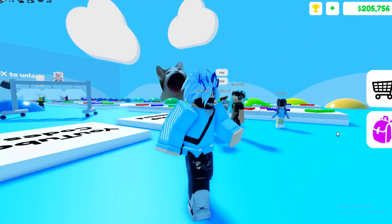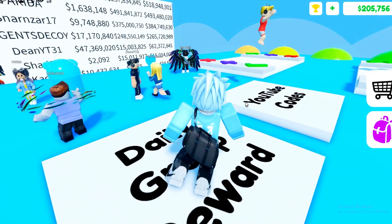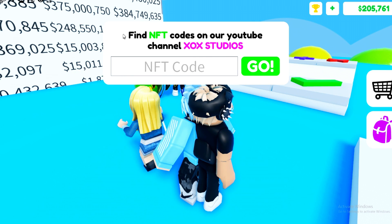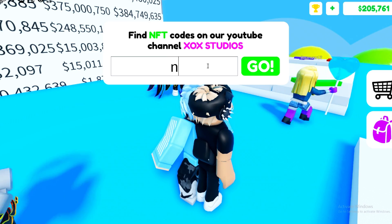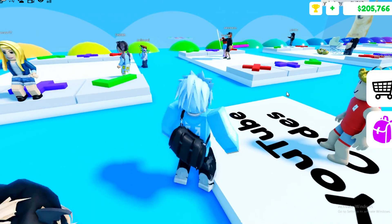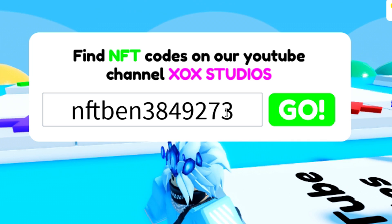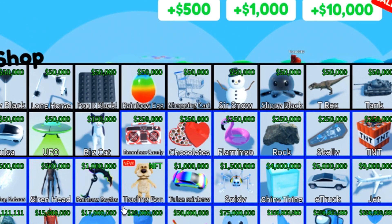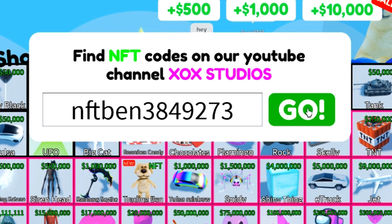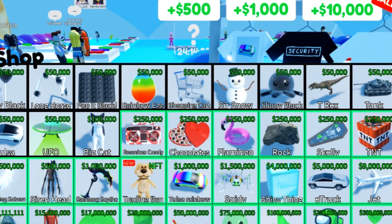If you guys want me to buy one of these, let me know down in the comments. It will actually give you a code if you buy one. The code is probably going to be something like 'ban' — let me check — 'find NFT code on our YouTube channel.' Is it 'ban NFT code'? No it's not. It's probably going to be something like 'NFT ban' with loads of numbers — I don't have a clue. But it will actually go ahead and give you the trading ban character, which you can only get by buying the NFT.